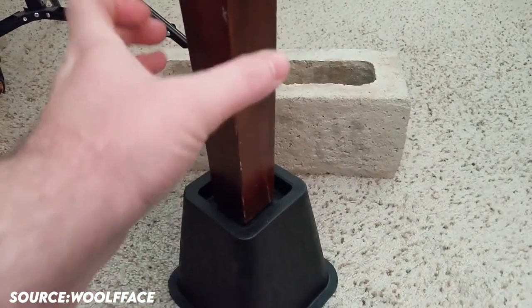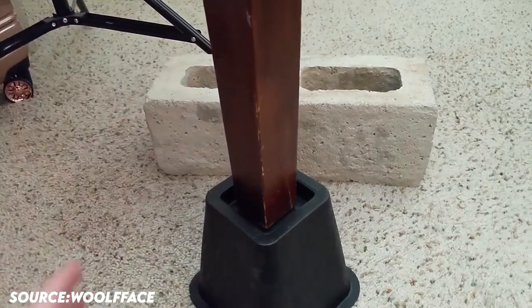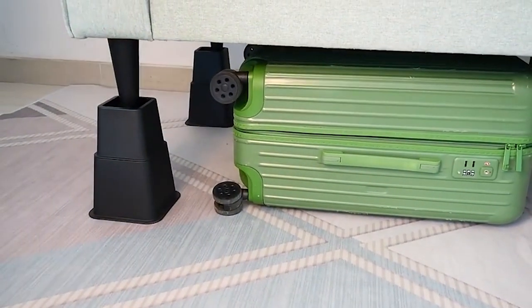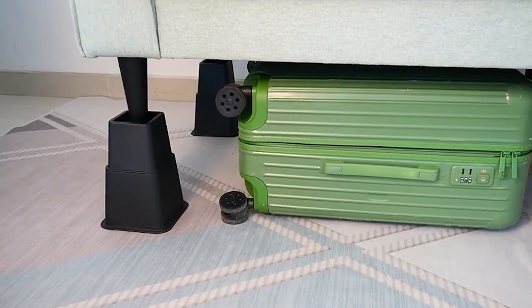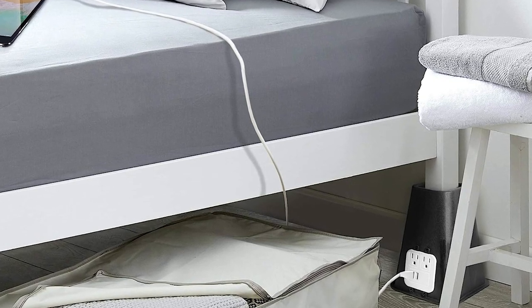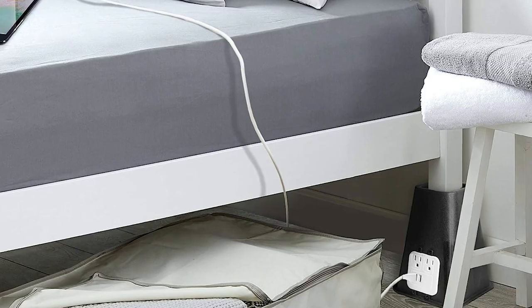Each riser supports over 350 pounds and is made of polypropylene, so a set of four risers can support 1,400 pounds. You can rest comfortably and take advantage of all the advantages of a raised bed with this level of support. It includes two USB fast charging ports and two standard electrical outlets to help you organize the wires next to your couch or bed.